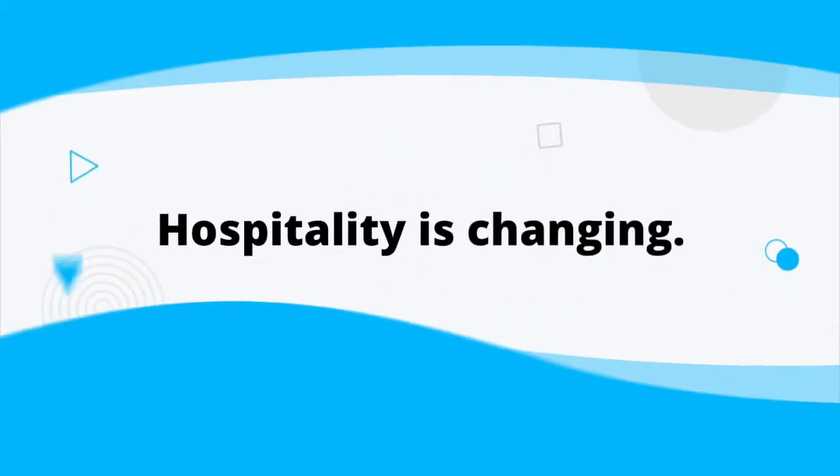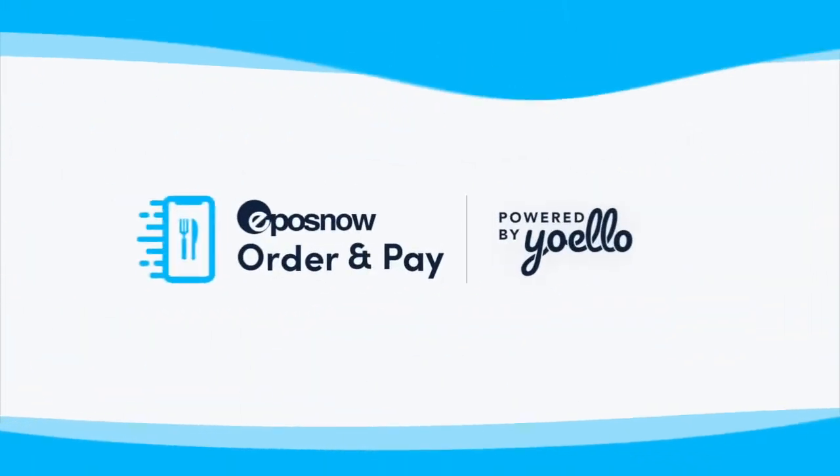Hospitality is changing. Be one of the many businesses utilizing the latest mobile technology to support, grow and scale your business.